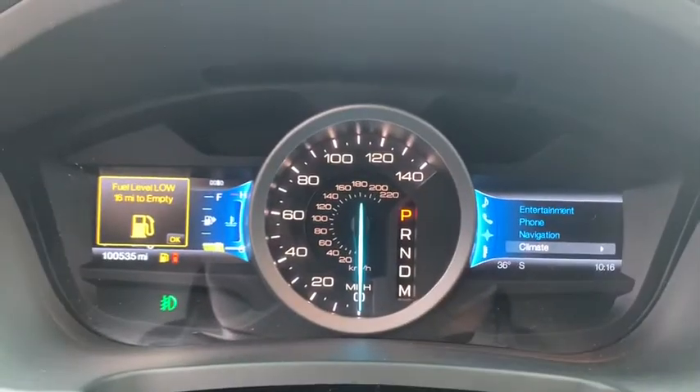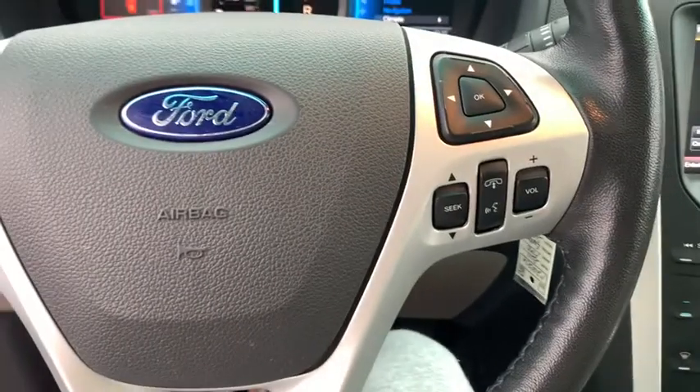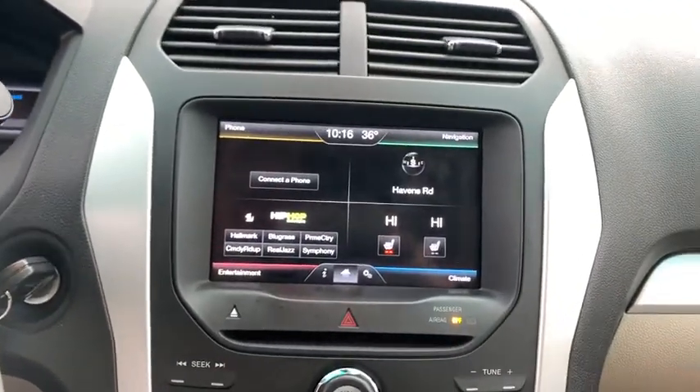Traction control, dual airbags, power steering, four-wheel disc brakes, AM FM CD, MP3 radio, fog lights, security system.